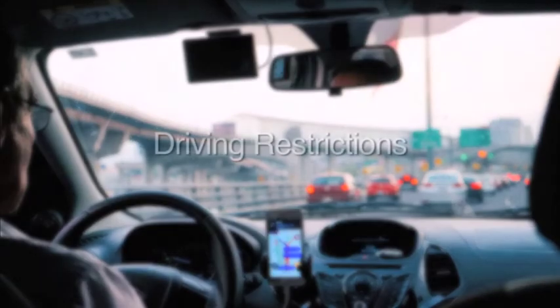You will have a driving restriction. Your physician will confirm how long the driving restriction will be. If you have a shock, according to Canadian guidelines, you are not legally allowed to drive until you see your EP doctor in the clinic.